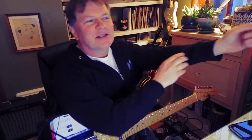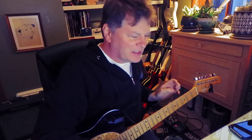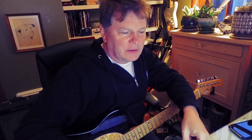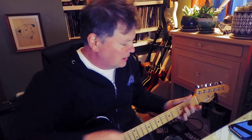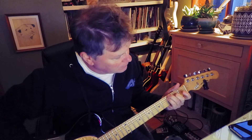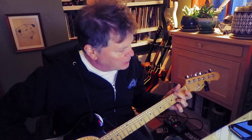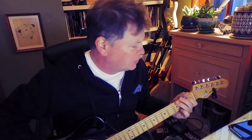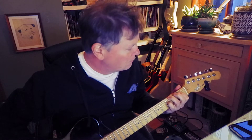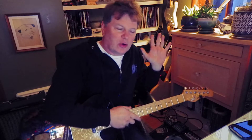I am taking lessons with Eddie Angel from Los Straitjackets, and he gave me a little assignment. He was showing me some chords down in the lower corner of the neck — like a C major, D major, maybe a G minor 7, a D minor. He had all kinds of cool chords; I wrote them down.